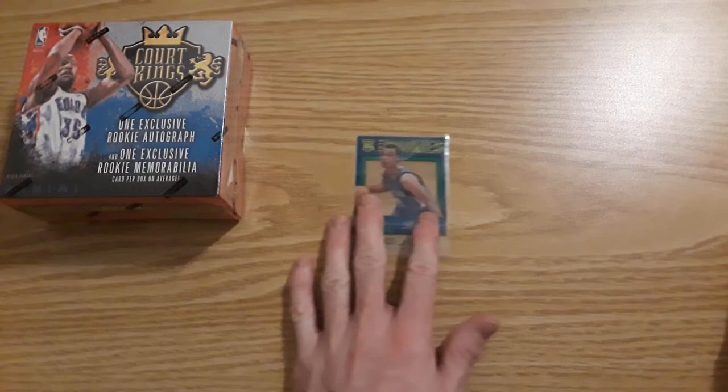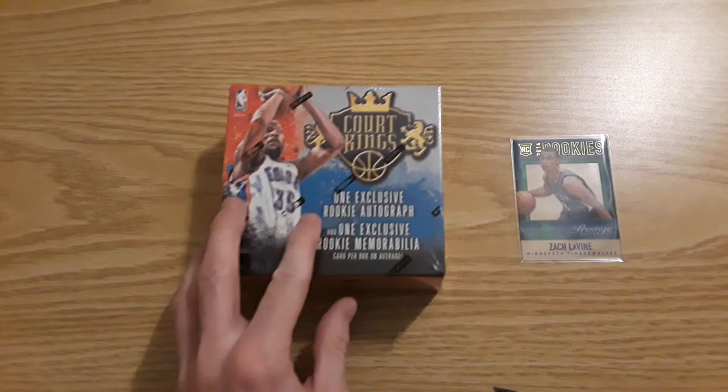And then Marco Belinelli and Andrew Bogut. Whatever happened to Bogut? Not bad. Let's get into the Rookie Edition box.